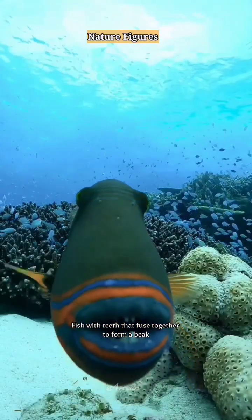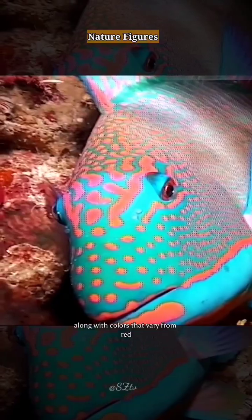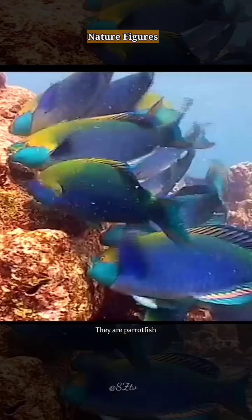Fish with teeth that fuse together to form a beak, so that the shape of the mouth is similar to the beak of a parrot, along with colors that vary from red, yellow, green, blue, to purple, make them a very visually appealing fish. They are parrotfish.